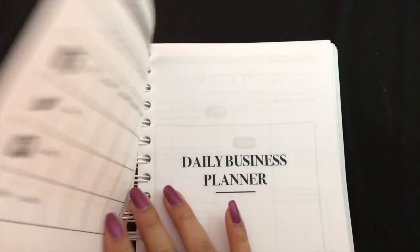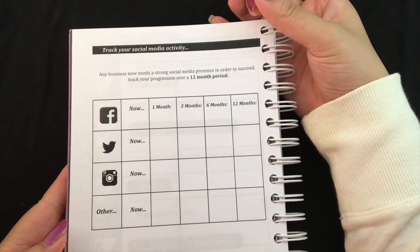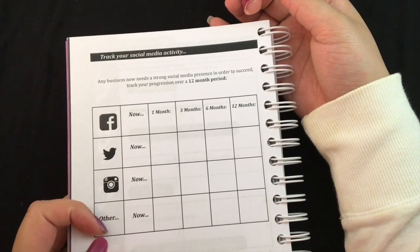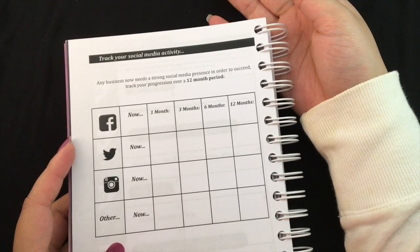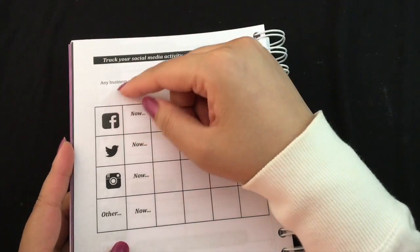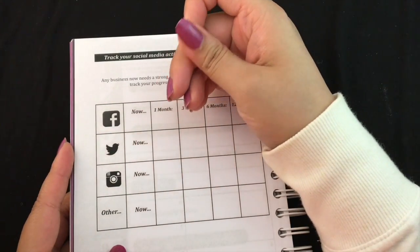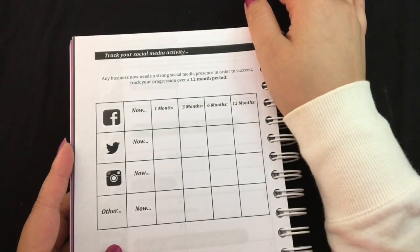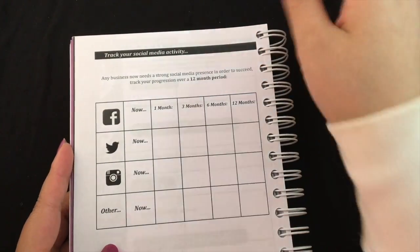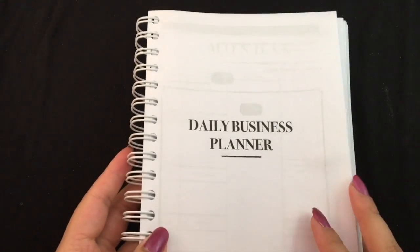There are personal goals as well, and then this section is what they were talking about — tracking social media activity for Facebook, Twitter, Instagram, and other. We don't use Twitter and I think that's one big downfall for us — we should be connecting to people on Twitter. We do use Facebook and Instagram, trying to do at least one post a day. YouTube is the other thing I'd probably put down here.